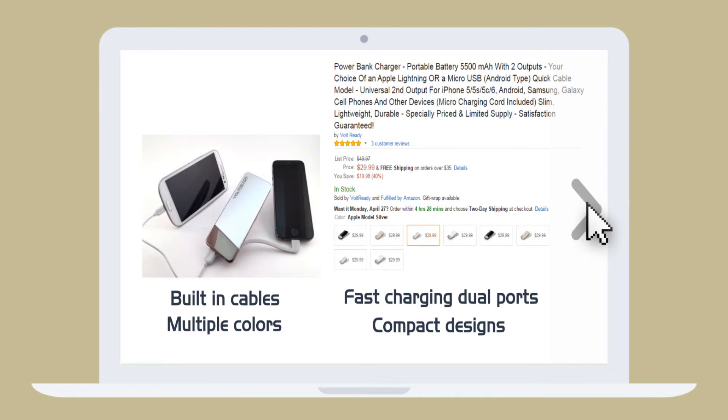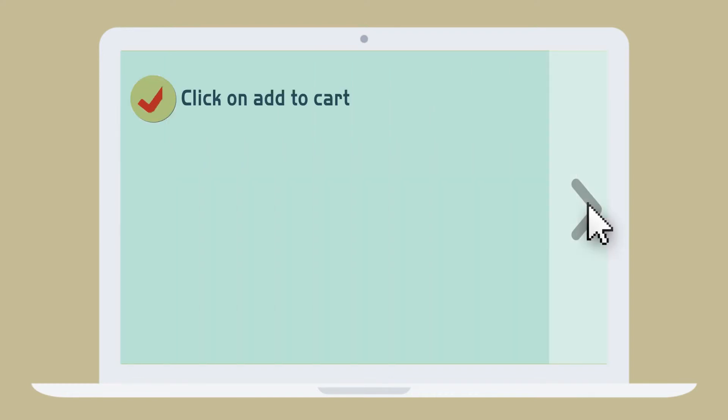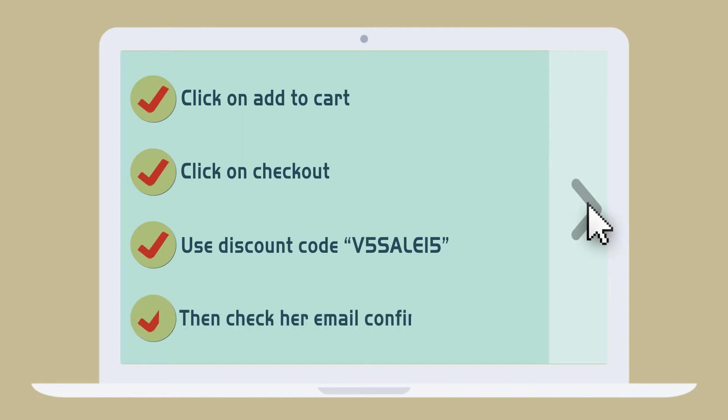All she needs to do now is go to the V5 Amazon product page, choose her model and then click on Add to Cart, click on Checkout, use the discount code V5SALE15 and then check her email confirmation.